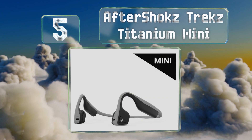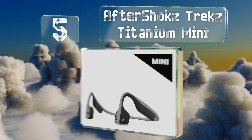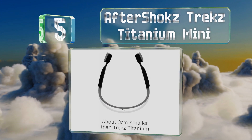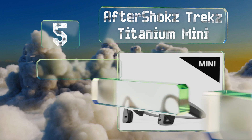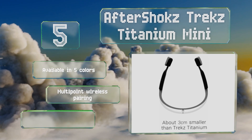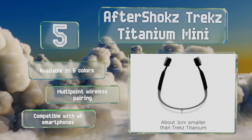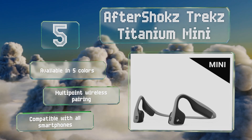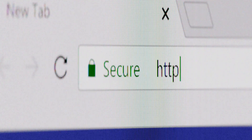At number five, because placement is of prime importance with this technology, the Aftershokz Trex Titanium Mini were created to accommodate smaller users. Their on-board controls are simple to use and the battery should last as long as you can run. These are available in five colors and feature multi-point wireless pairing — they're compatible with all smartphones.